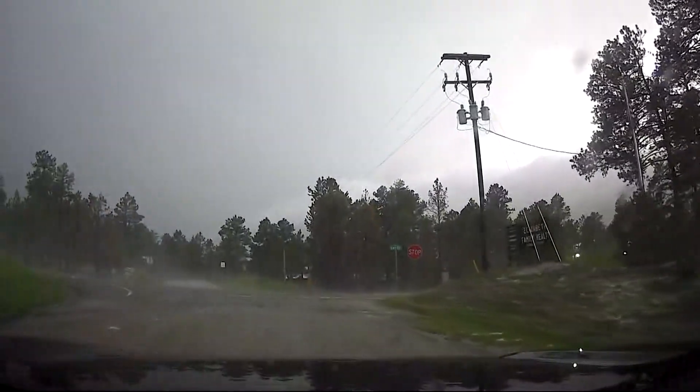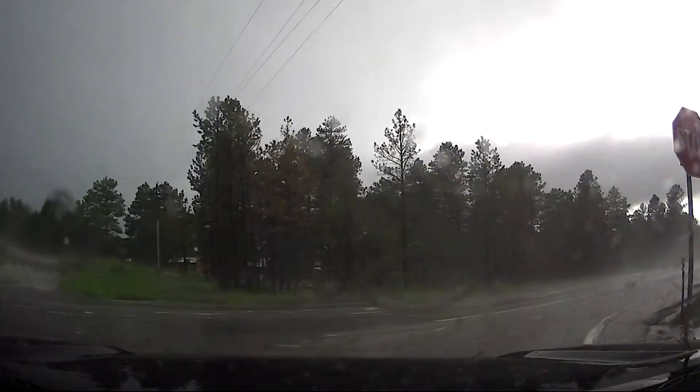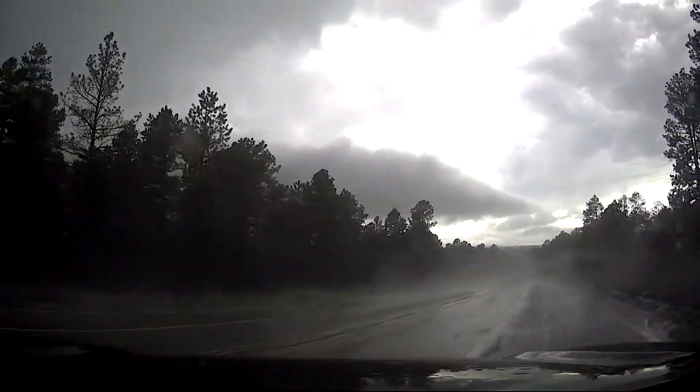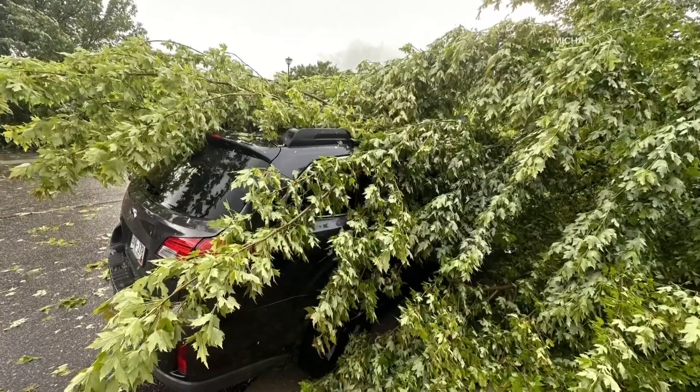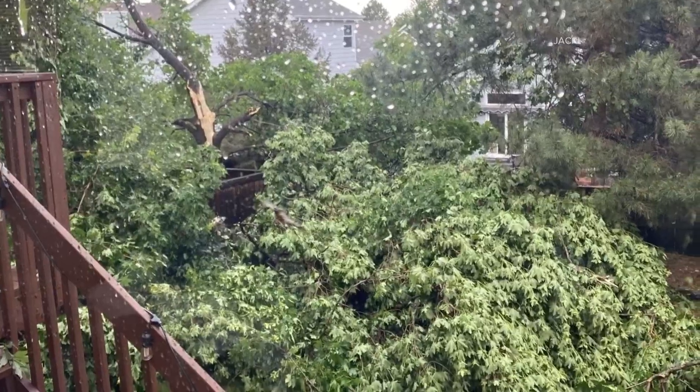Meteorologist Corey Reppenhagen has been driving in the worst parts of this storm all afternoon. This is the live view from his car right now, although he's seen much worse. There are damage reports all over the place, specifically to the south. We wanted to show you pictures of trees that came down in Highlands Ranch, one of them covering a car.